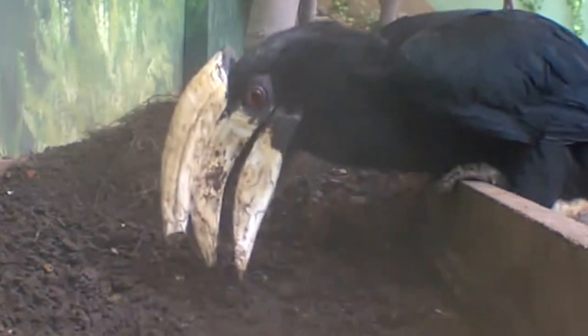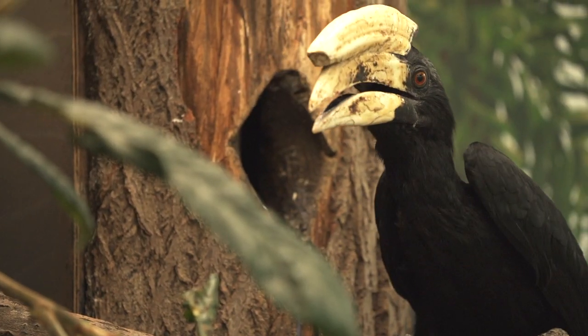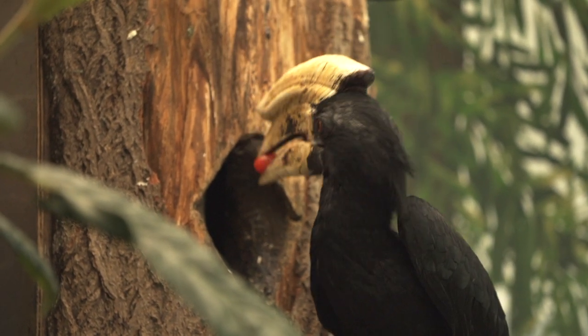Hornbills are really unique because the female, Mooloo, will seal herself into a nest box using her own faeces, food, and mud. It's then the role of the male, Darwin, to deliver food to Mooloo and the chicks for the next three months. Over the next few months you may be able to see them starting to emerge from the nest box.